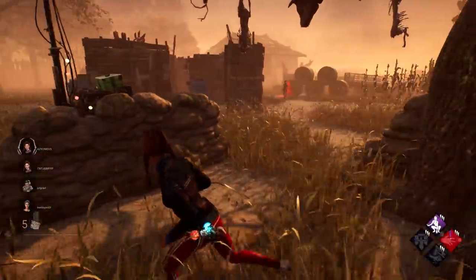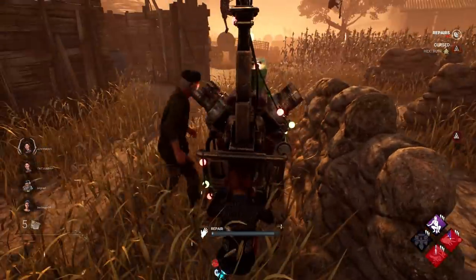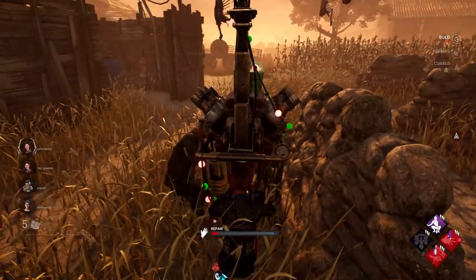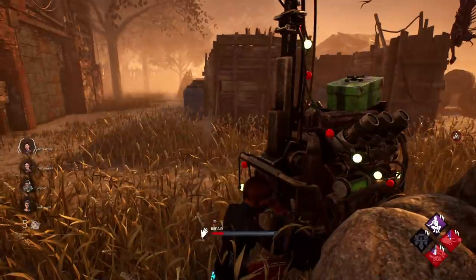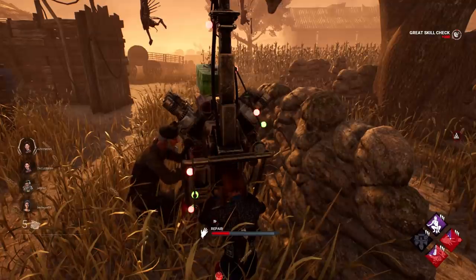Hey everyone, today we're ranking every ugly sweater cosmetic in Dead by Daylight. I believe the only two survivors to not have ugly sweaters are Quinton and Laurie. The reason I didn't say 'all survivor ugly sweaters ranked' in the title is actually because both Susie and Joey of the Legion have ugly sweaters also, which we're going to include in this list too.